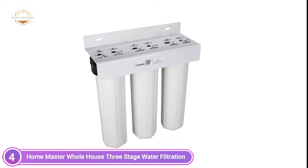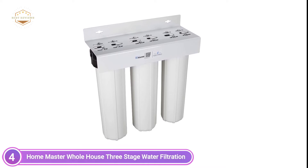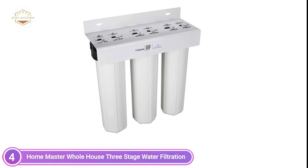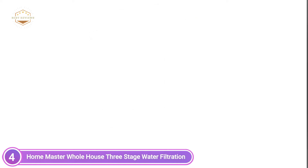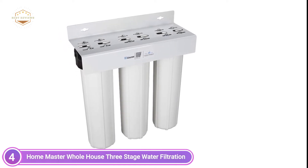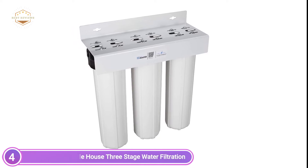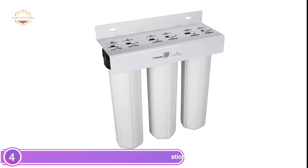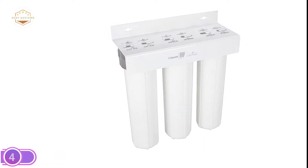It also removes dirt, sediment, rust, as well as chemicals such as herbicides and pesticides without lowering the water pressure. Home Master's whole house systems come with huge filter housings that have one-inch ports, providing a flow rate that can reach 15 gallons of water per minute. A radial flow-activated granular carbon filter purifies up to 100,000 gallons before it needs to be replaced, ensuring a complete year of pure water for a family of four. Filters that are multi-gradient in density provide better filtration and higher dirt-holding capacity.